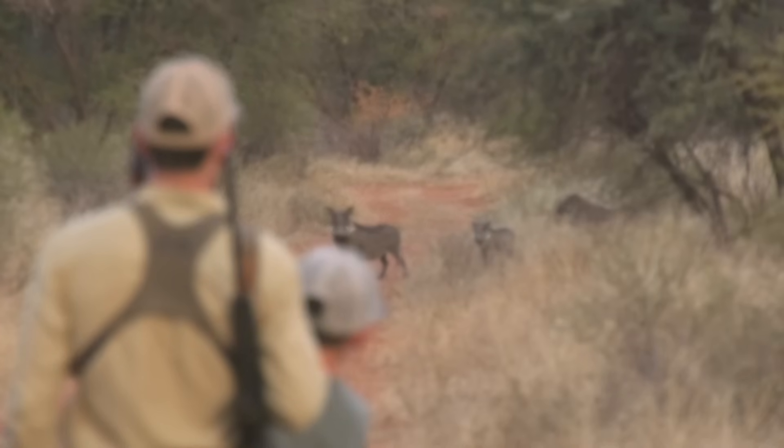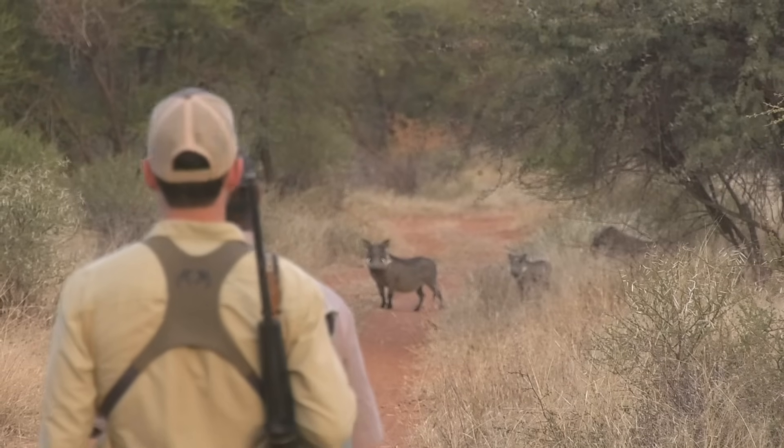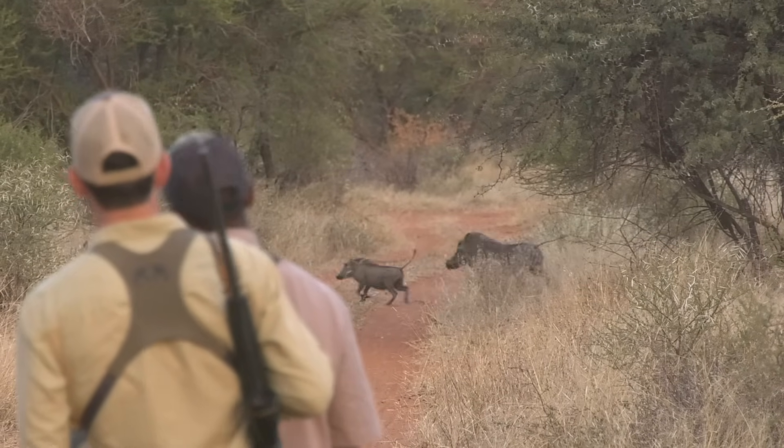Don't be surprised if they just stamp your passport and you're on your way that quickly. Sometimes they'll carry on conversations with one another. Sometimes they ask what you're doing in South Africa — just tell them you're hunting or on holiday. They might ask if you're traveling with a firearm, and if you are, they might ask for your invitation letter from the safari outfitter you're hunting with. This will already be supplied by the outfitter, and you'll likely be at that booth no longer than two or three minutes before heading to baggage claim.